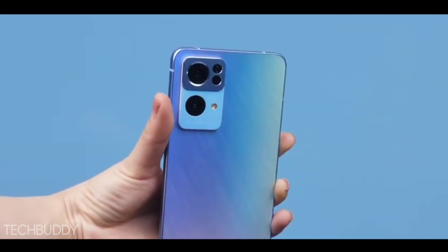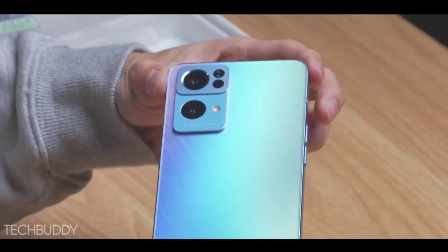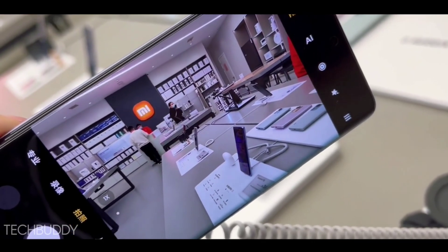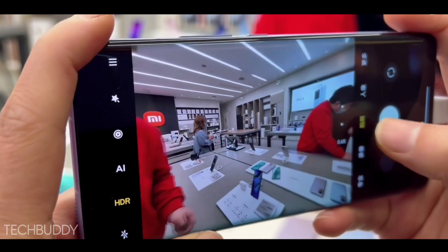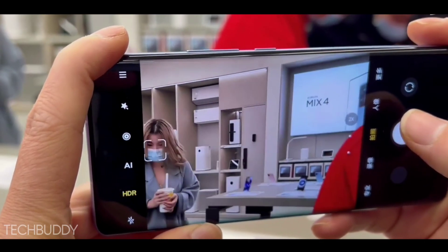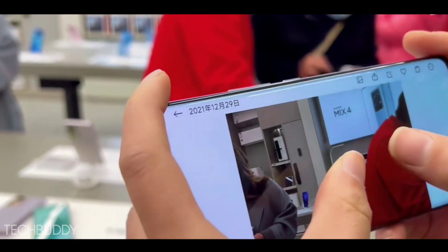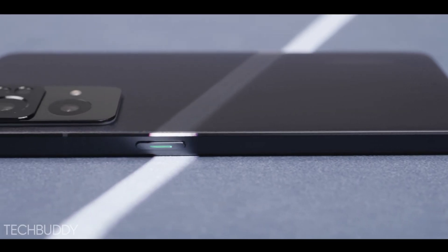The new flagship Realme 9 Pro is officially out now, with a few days left for the India launch. You're getting good improvements in this phone like new flagship performance, new flagship display, and a new 108 megapixel Sony camera. This phone is coming at a new mid-segment price point, and the official pricing and India release date are already out now.